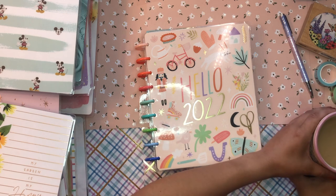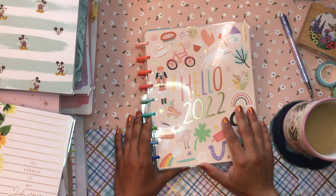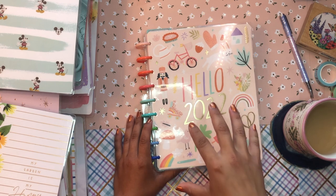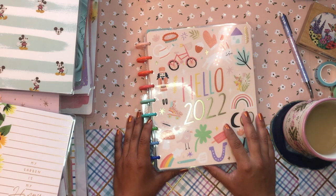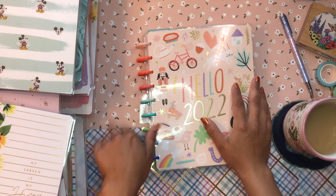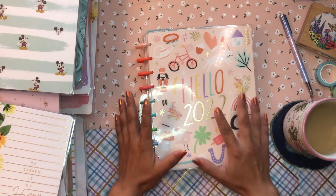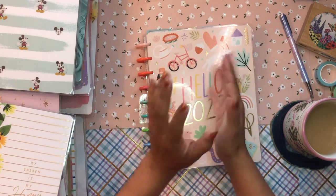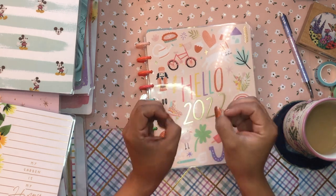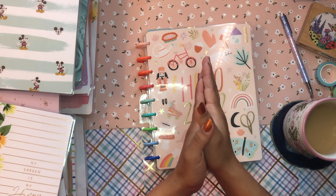I'm here with my cafecito and my planner, and you know that is my favorite place to be. I have been feeling super inspired with my planning system and my planning organization, and I'm feeling the need to switch it up and just play around with all of my planner supplies and planner goodies.